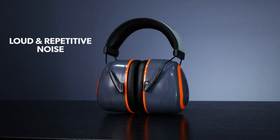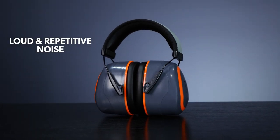Earmuffs are great at blocking out loud and repetitive noise, providing consistent levels of protection. They're easy to put on and take off, making them perfect for intermediate noise exposure.